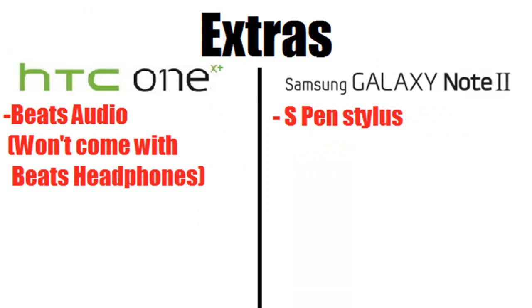Next are the extras. The HTC One X Plus comes with Beats Audio, which improves the quality of any headphones you use — though it no longer ships with Beats headphones like the original HTC One X did. The Galaxy Note 2 comes with an S Pen. While you might think it's just a stylus, it actually does a lot more — you can check out other videos to see how it performs.